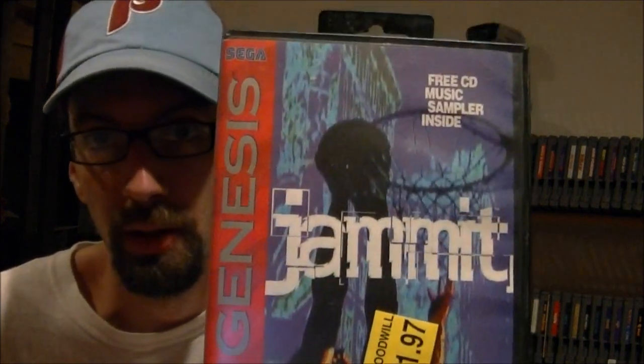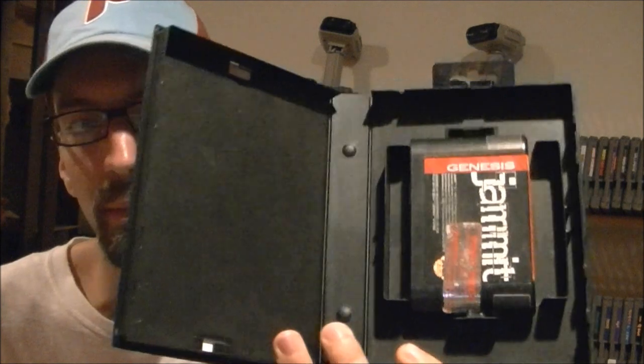Alright guys, Mindy came home and I got my games out of the trunk of her car. I ended up going to Goodwill and I got four Genesis games — I believe they're all $2 a piece. First one I got was a game called Jam It, just a basketball game for the Genesis. This one's not complete and it does have a label on the game, but for the game in the box for $2 it's not a bad deal. I like to try to get my Genesis games in boxes if I can help it.